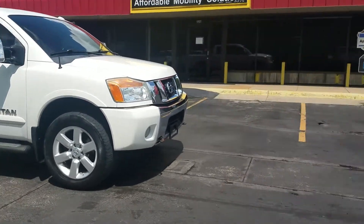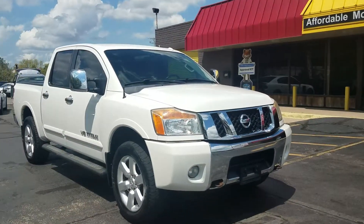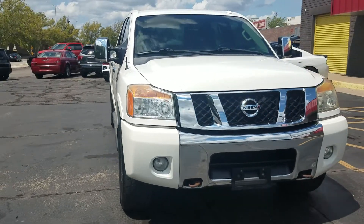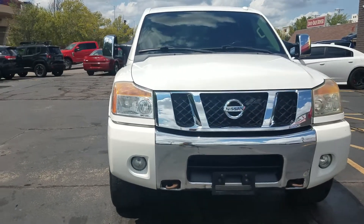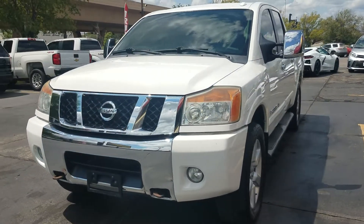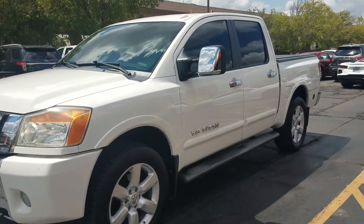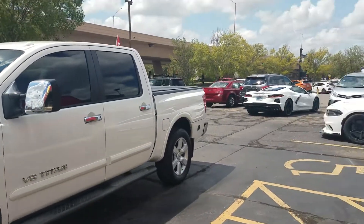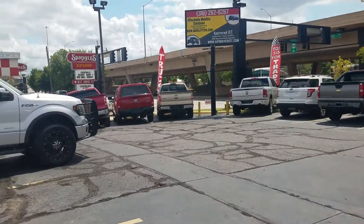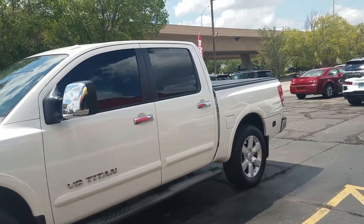We are not only a Carfax dealer, we're home of 100% guaranteed credit approval. So if your credit has a couple bumps or bruises, we get it — it's been a rough couple of years in the economy. Give Mike a call or text at 316-390-8340. He can send an application to your phone, or you can come in and fill one out, to see what it would take to get in this truck today with 100% guaranteed credit approval.